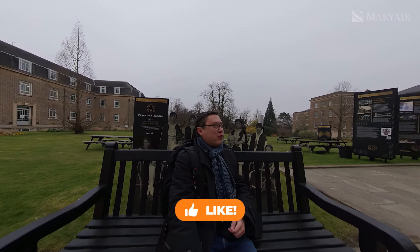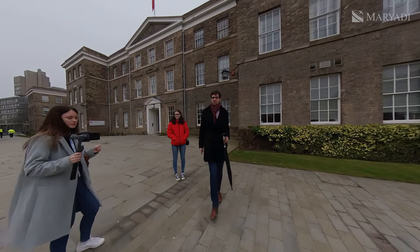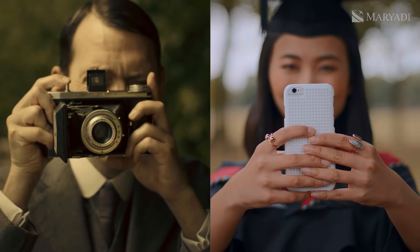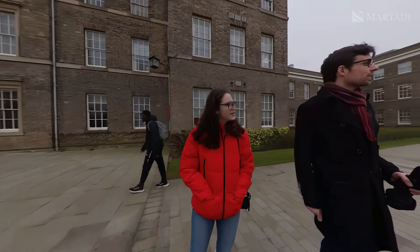It's probably the first graduates of the university. Yeah, so this is obviously in celebration of the hundred years. It's the first graduating class — 1921 it was founded, so this is the first class that graduated, summer of 1922.